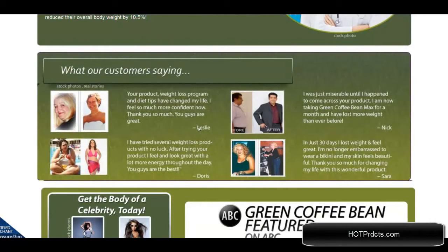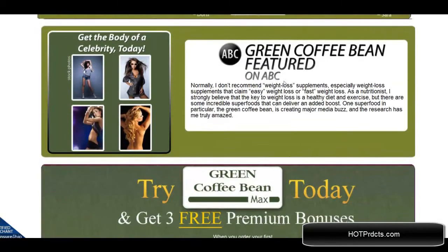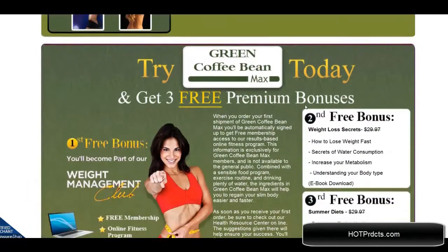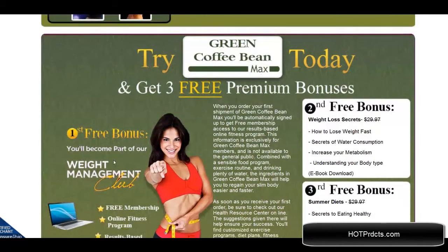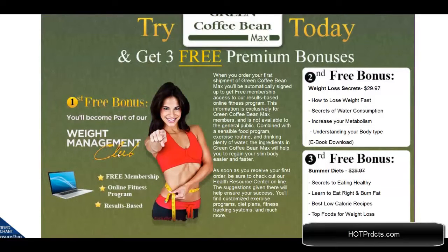Here are some testimonials from actual users. They have been featured on ABC television. You can get these bonuses today: the free weight management club bonus, the second bonus is weight loss secrets, and the third is summer diets.